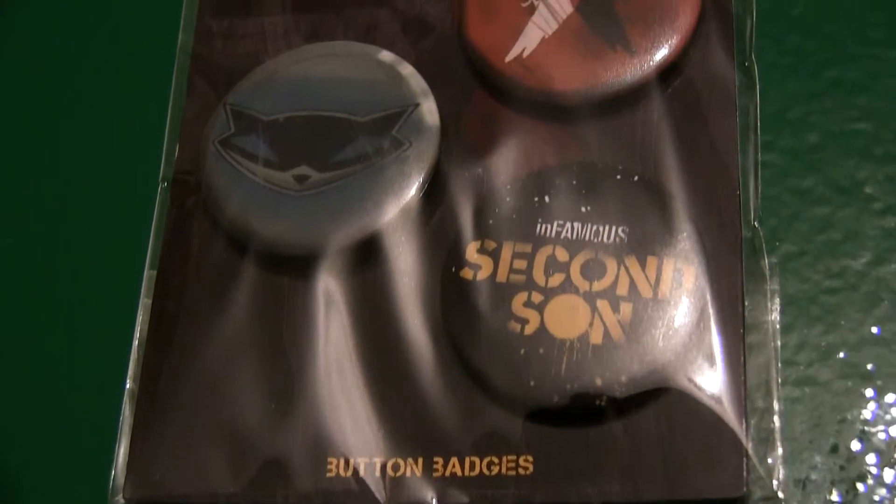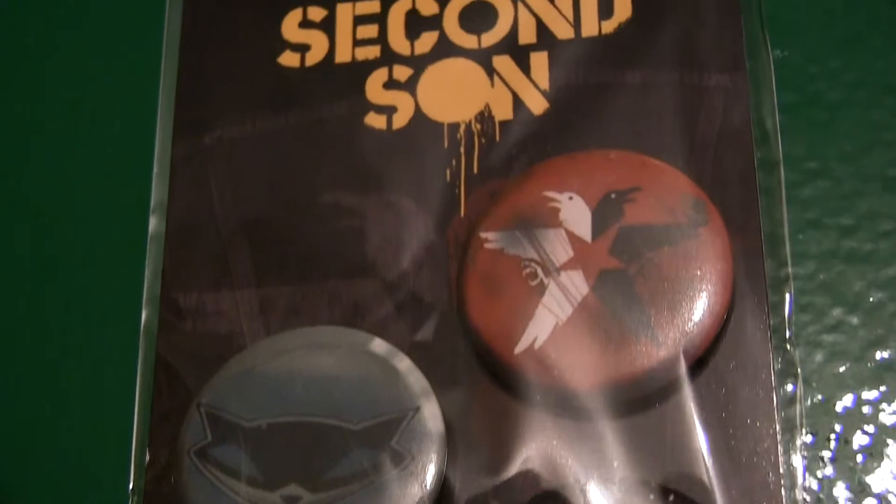I don't think they'll be opening many bottles, will they, Mark? No. We have three sets of badges — you can't go wrong with badges. They're pretty cool, and they're all sealed as well.